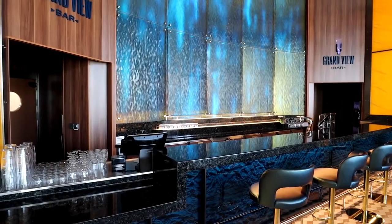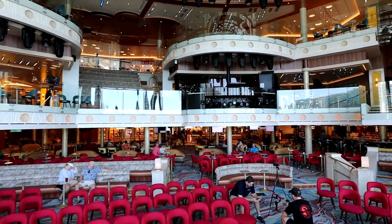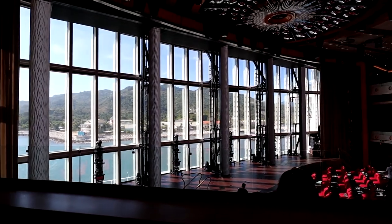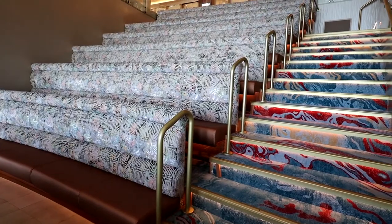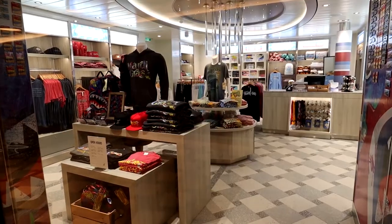Walking through the casino, the next thing you come to is the Grandview Bar — and it is indeed a grand view. The Grandview Bar is situated right next to the Grand Central Theater with a great glass open backdrop where you can see out into the ocean or into the beautiful island you're ported at. As you continue, there are plenty of little sitting areas to take a break or take in part of whatever show is on. Next you come to shopping — the Carnival Store and Island Traders.